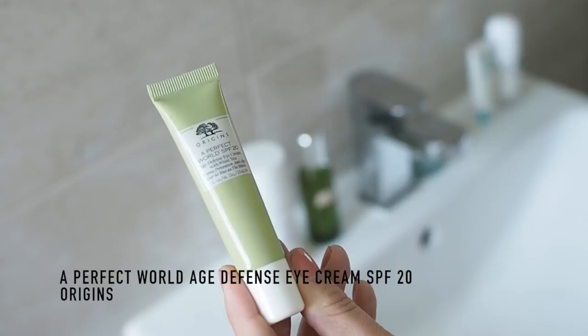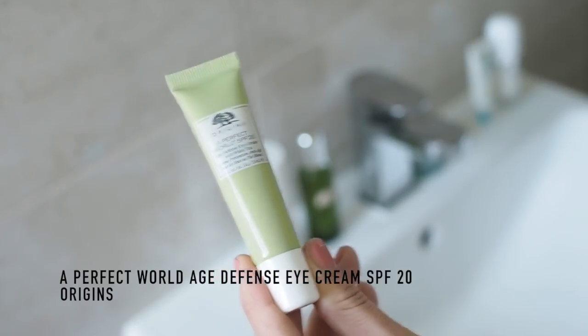Last, I have my eye cream. I've been loving the Origins A Perfect World eye cream, and this has SPF in it. It's an age defense eye cream with white tea enzymes to perk up the under-eye area that can be a bit tired or baggy. What's most important to me is that it has SPF 20, because the skin around the eye is super delicate and it does need that extra protection — it's going to be the first place we see our wrinkles start to appear. So make sure your eye cream has an SPF in it. Even if the rest of your moisturizer doesn't, it's really important that you have an eye cream with an SPF, especially in the summer — but really always.